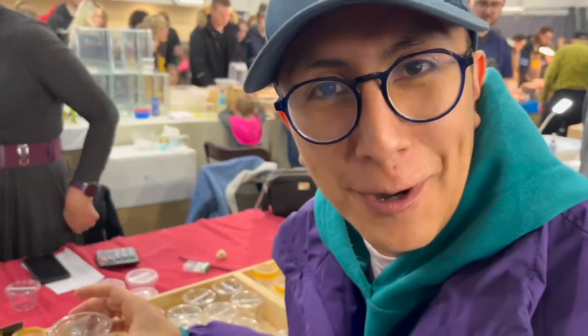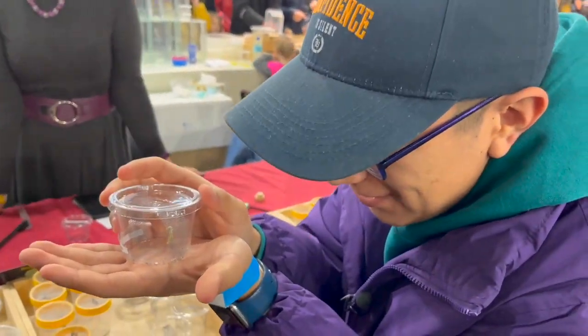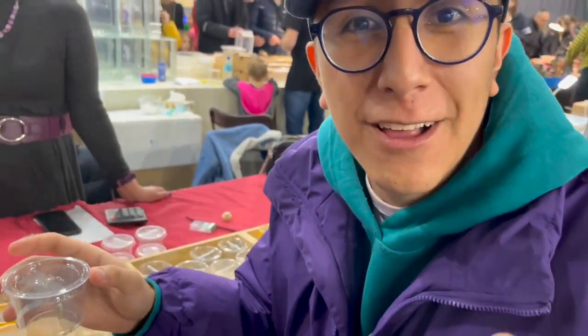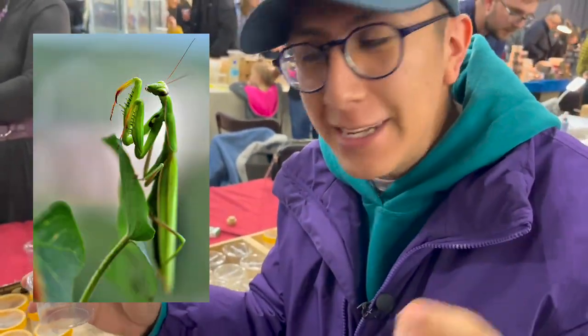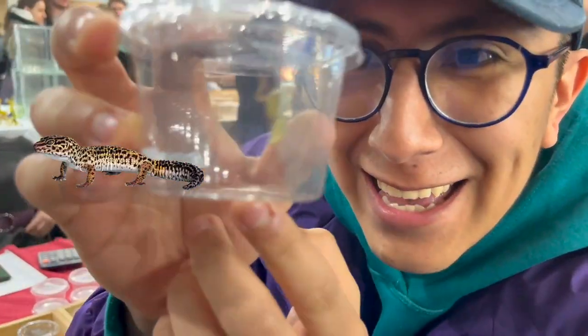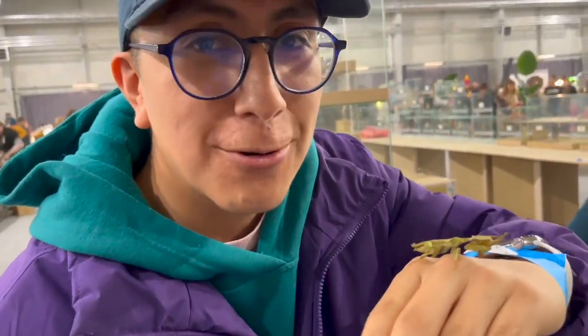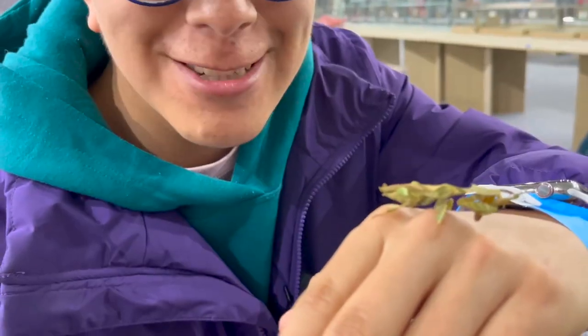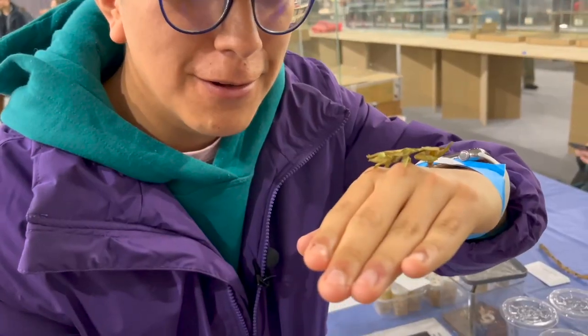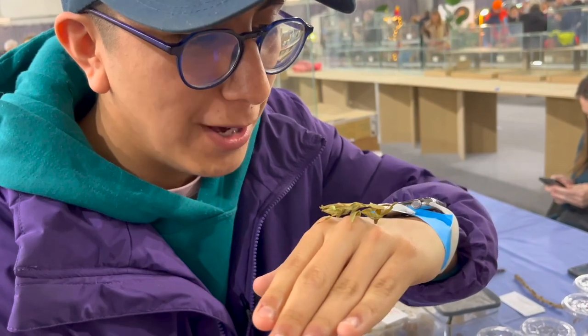Here we have the praying mantises. These are really tiny animals right here, but they can grow up to 14 centimeters. I've seen videos online of one eating a lizard, and that for me is impressive. We have a type of praying mantis here that is incredible — you can see it looks exactly like leaves. I cannot see any difference, so imagine how difficult it would be for predators to spot it in the wild.